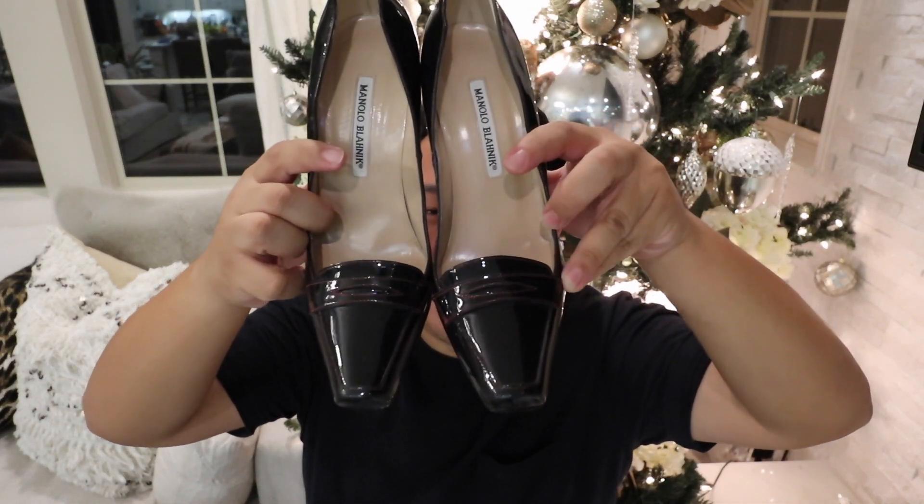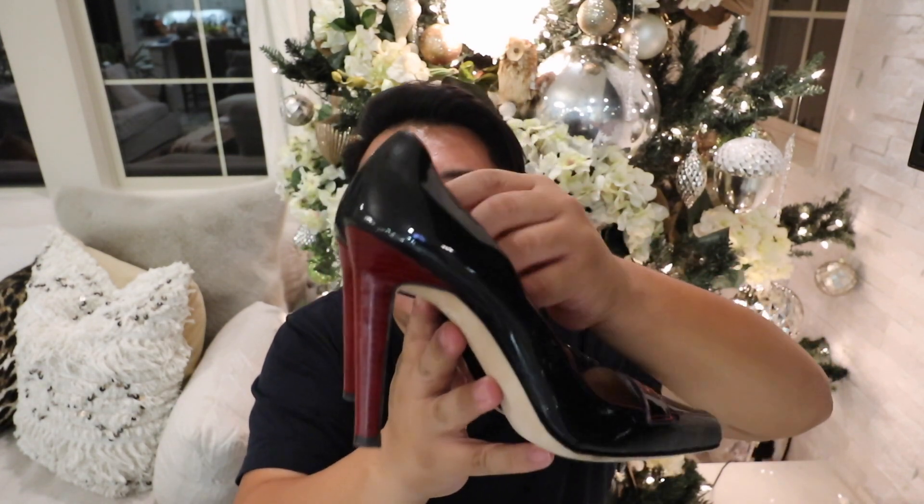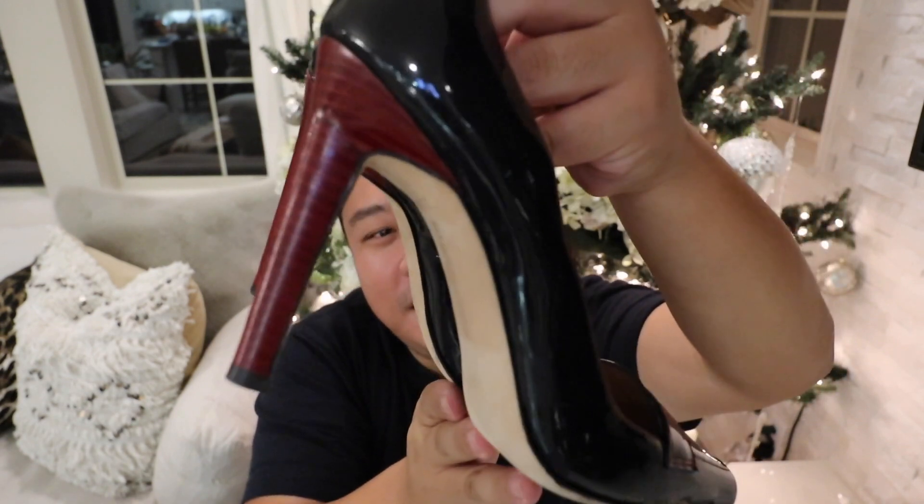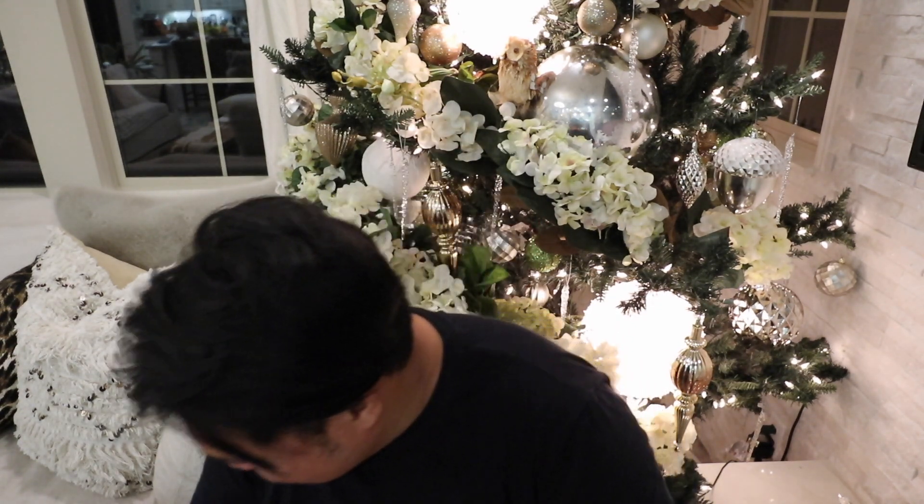Then while we're on Manolo Blahniks, here is another set — also a size 38 and a half. These are cute; they look like kind of driving moccasins, but they're heels, and the heel is in a red color. So stinking cute, and I love the contrasting red stitching. These were $7.99 — the sticker is right there — and they are in fantastic condition. I cannot believe how great these shoes are. I found them all at the same time; they brought them all out together. When I walked in, the cart was already out and people were already looking and leaving, so I felt so lucky.